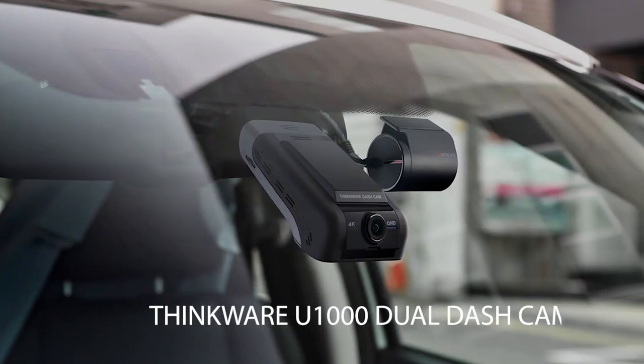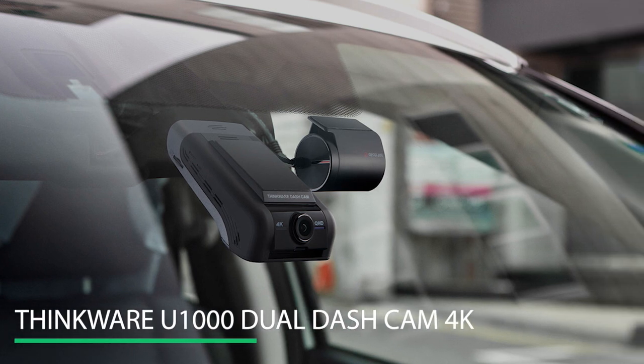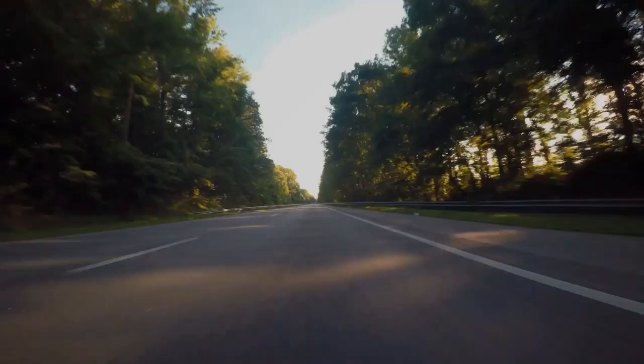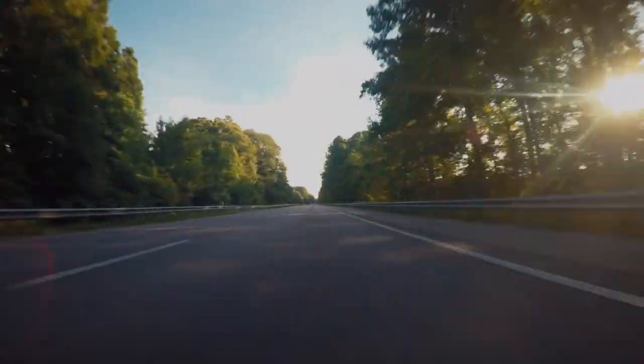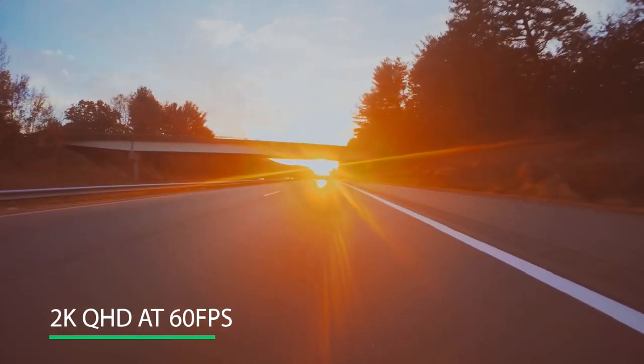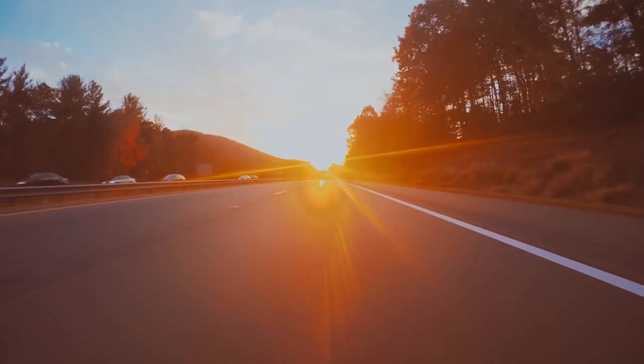Number 9: Thinkware U1000 Dual Dashcam 4K. With the Thinkware U1000 Dual Dashcam, you can capture clean, detailed footage in 4K native UHD or even switch to 2K QHD at 60 frames per second to make license plate reading easy with this gadget.